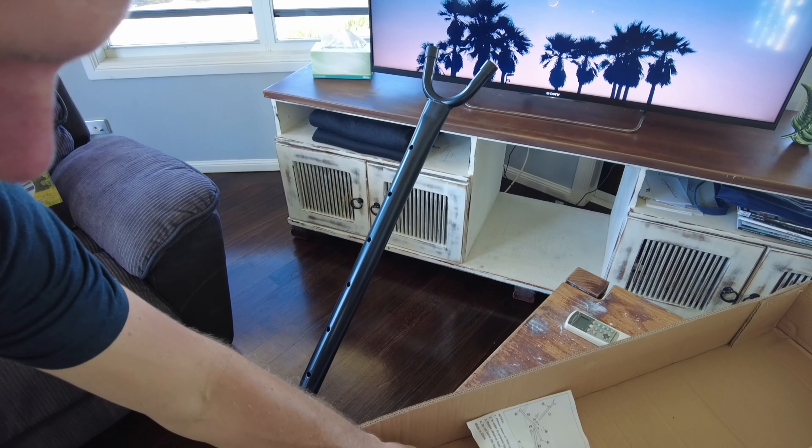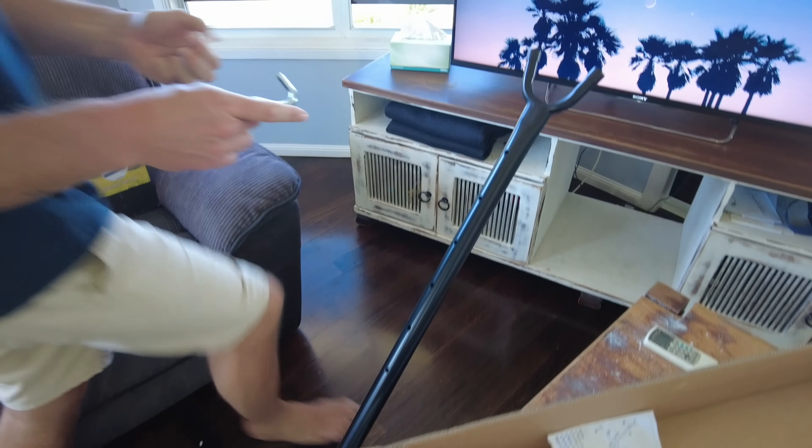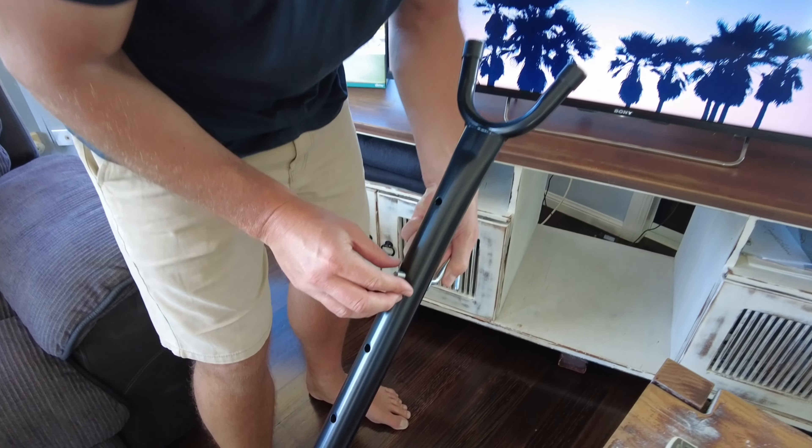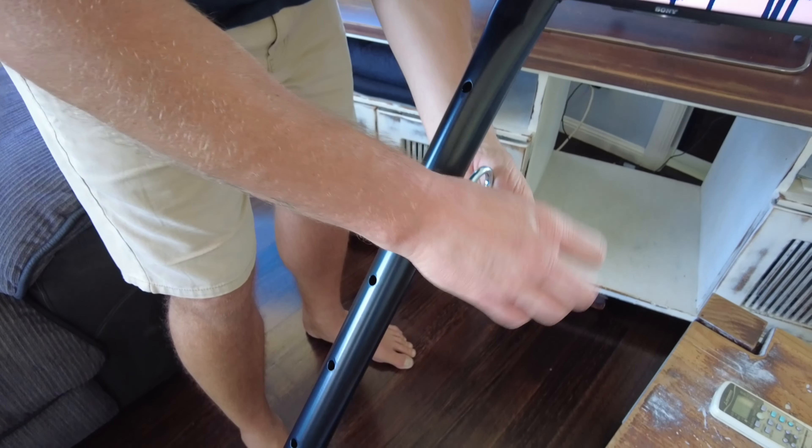It ended up being pretty easy to put together. I'm not sure of the exact height yet, but we'll put it in for now and we can adjust it.